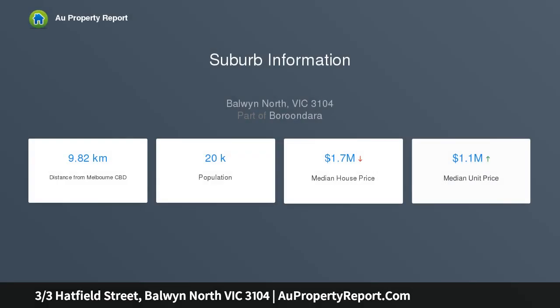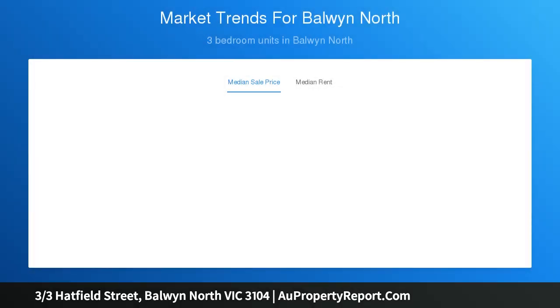This surprisingly spacious home enjoys a quiet position with the invaluable bonus of city bus and tram, Coles supermarket, local shops and Balwyn North Village within easy walking distance. Well maintained, light and fresh.